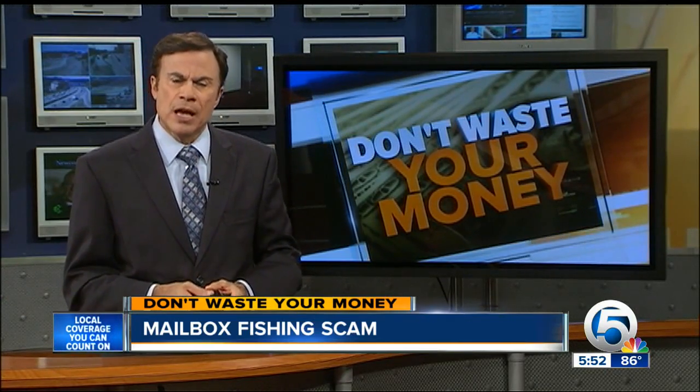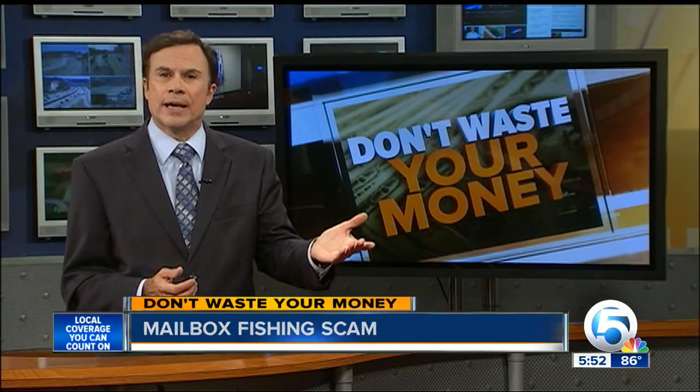Your best bet is to mail checks through the mail slot inside the post office. If you use a blue mailbox, try not to put in a check that's going to sit there all weekend or overnight. That way you stay safe, and you don't waste your money. I'm John Mattaree.